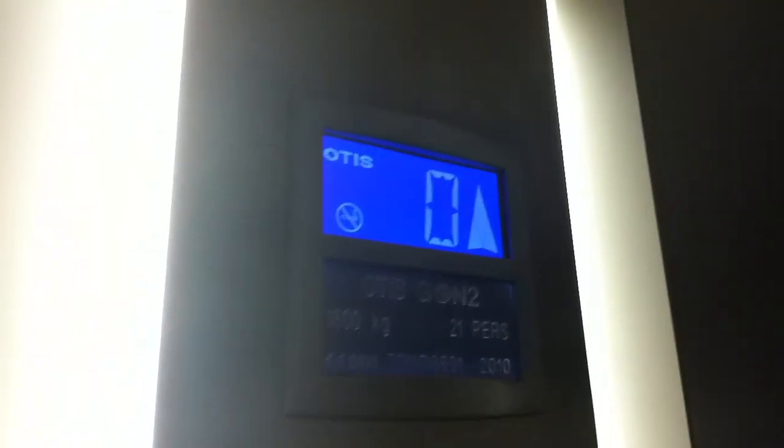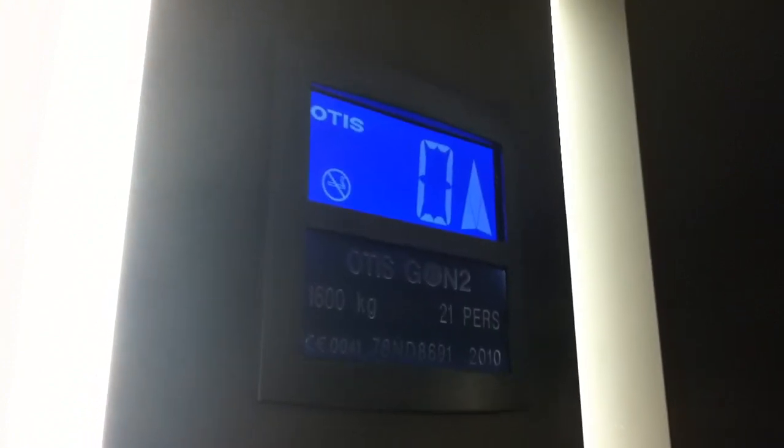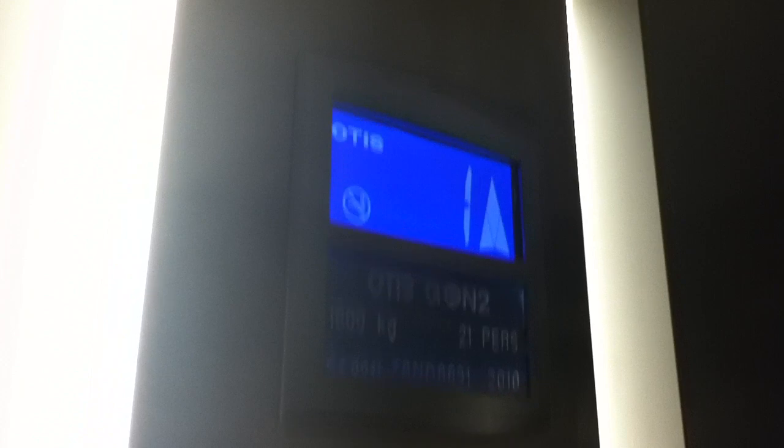Door does not close when you press the button — I don't like that. The capacity is 1,600 kilos, 21 persons, installed 2010. Here we are at floor 1. Got the voice. Gen 2 fixtures. One light goes out. Let's go back down to zero.